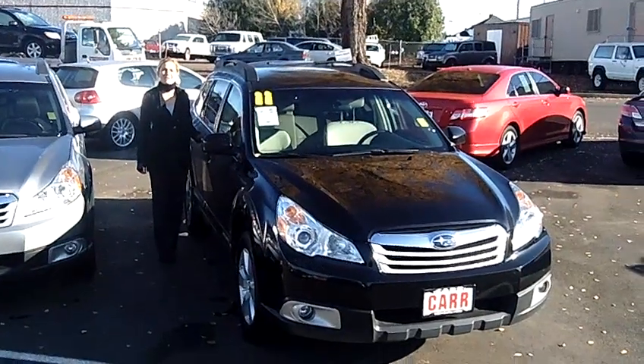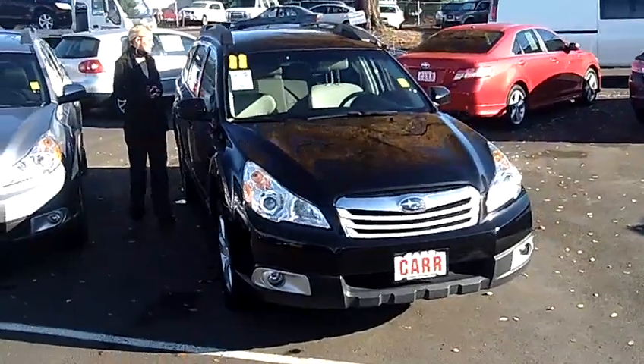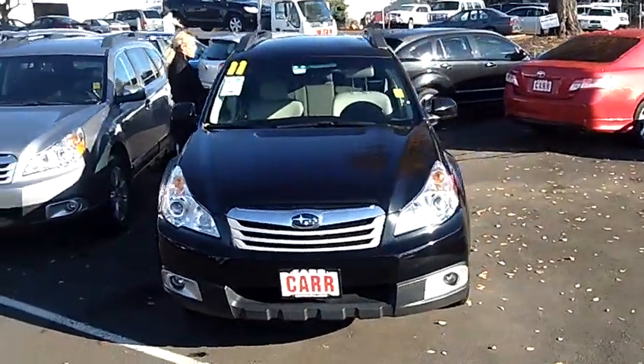Hi, this is Lacey coming to you live from Car Subaru here in Beaverton. Thanks for clicking on that link. This is your virtual tour of the 2011 Subaru Outback 2.5i Premium Wagon.